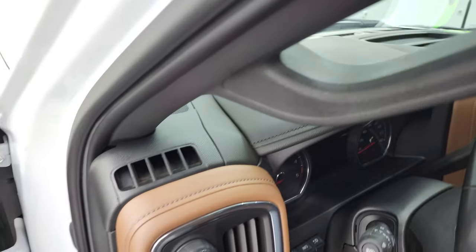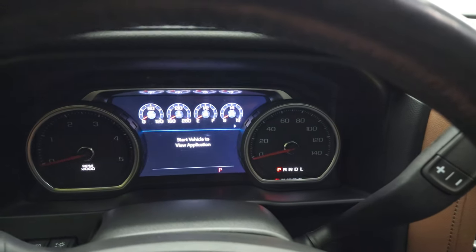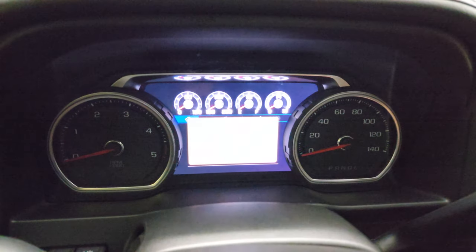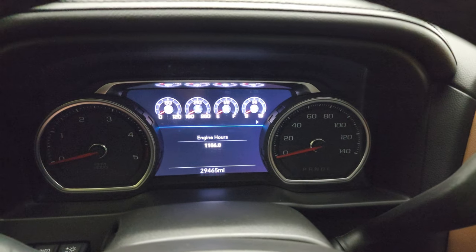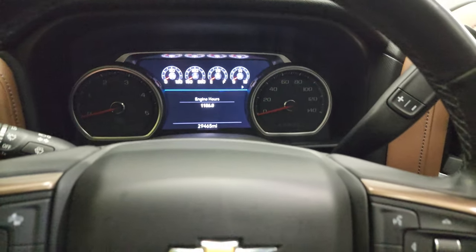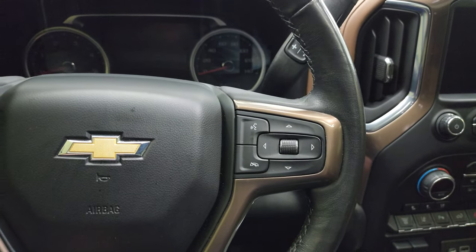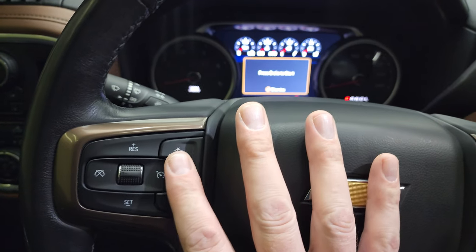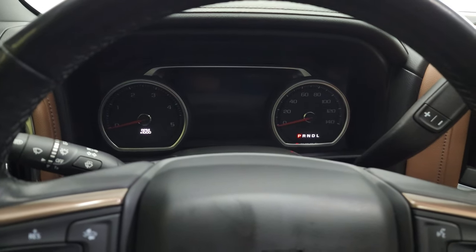Child safety locks on the back doors, and the bottoms of the doors all look really, really good. Hopping inside to check out the miles, the radio, and everything that this truck has to offer on the interior — this one has 29,465 miles. Instrument cluster is very nice and clean. You get the heated leather-wrapped steering wheel, Bluetooth and information center controls on the right, cruise controls, and heated steering wheel controls on the left.